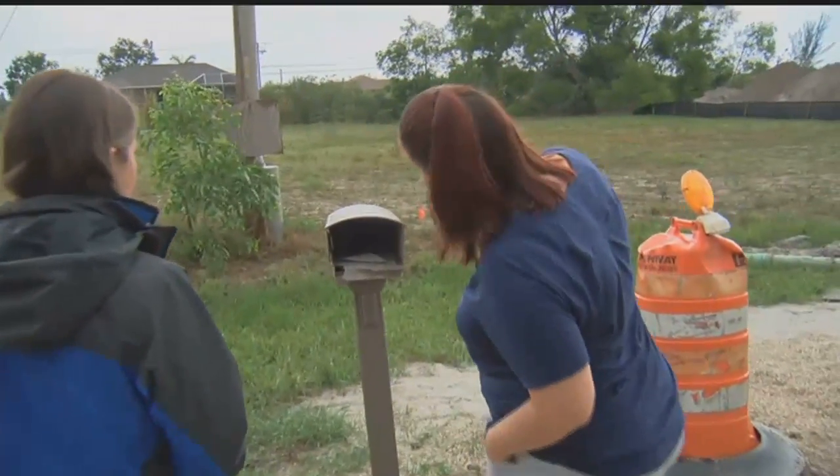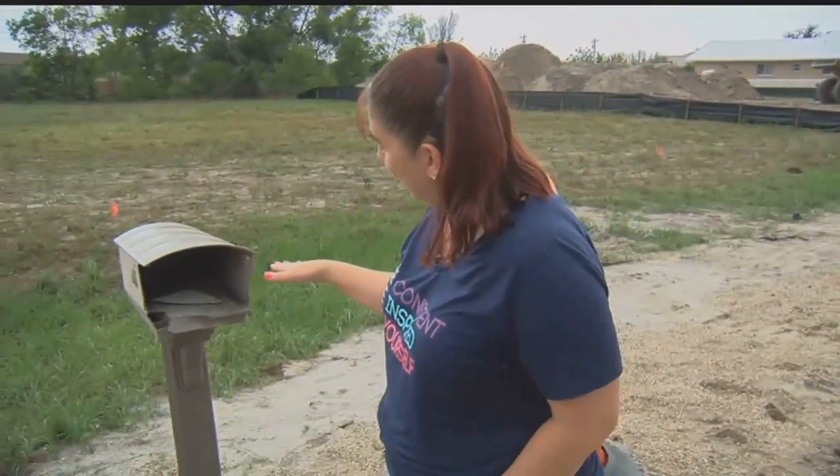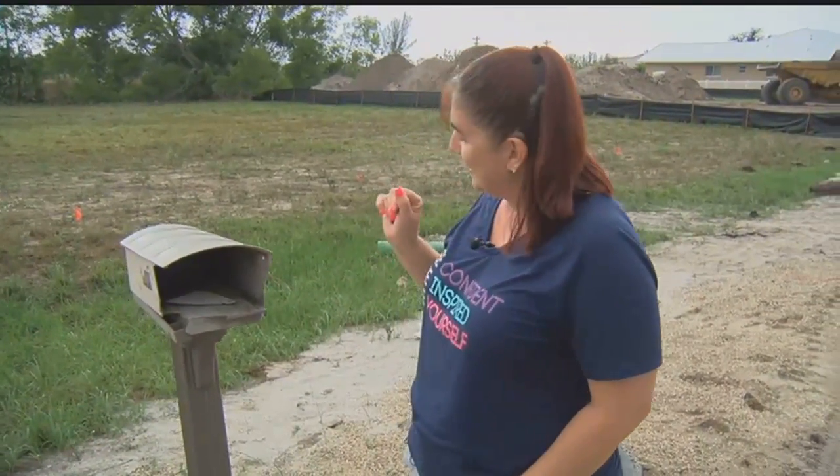I'm like, hmm, there's a big crack in the side of the mailbox. And I had kind of noticed that there was dirt inside of it. And I was like, that wasn't like that this morning.